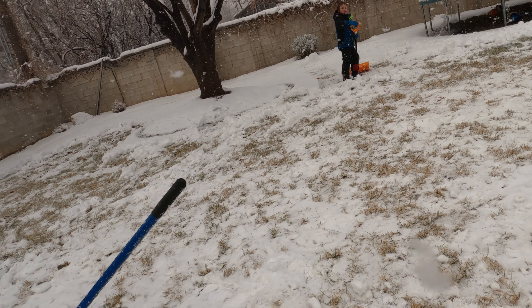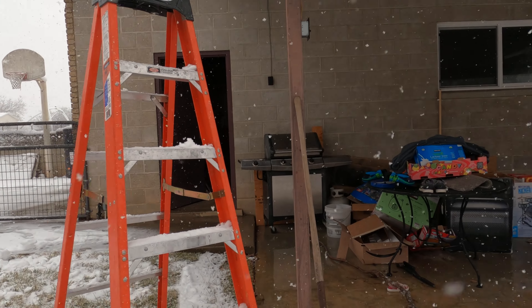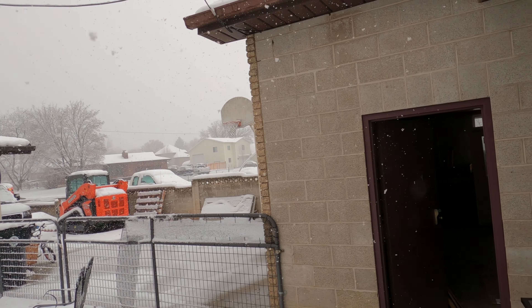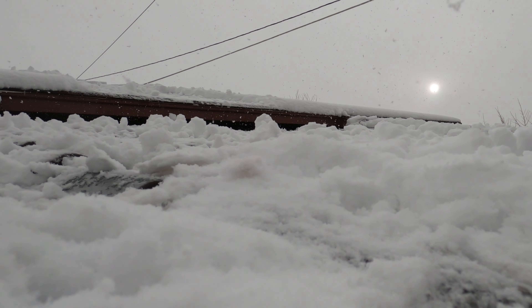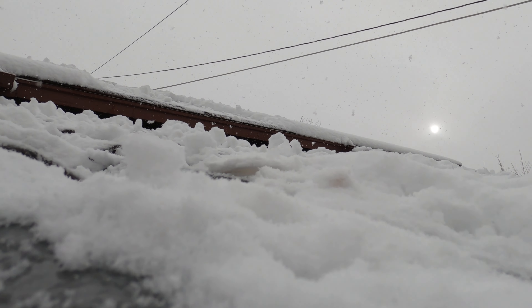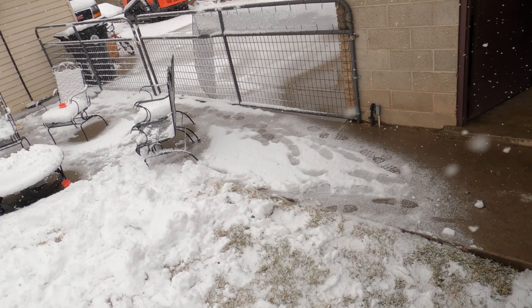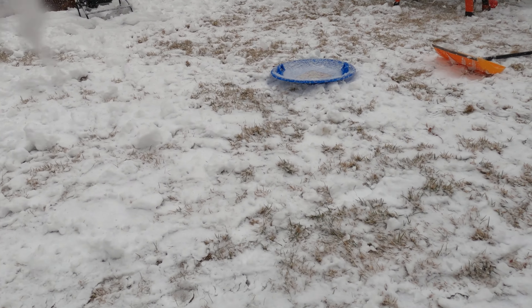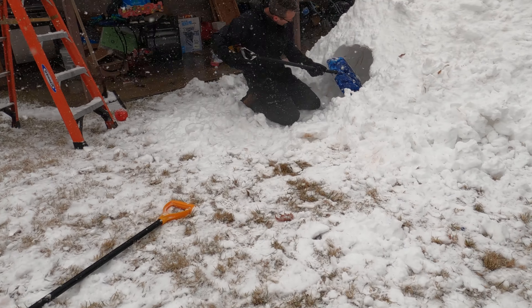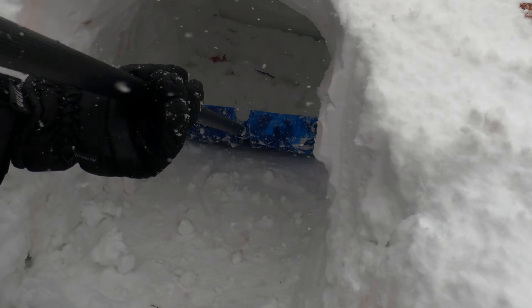Dad climbed on the roof to get some snow up there. He shoveled some snow and almost slipped. Let me show you. And that's it so far inside.